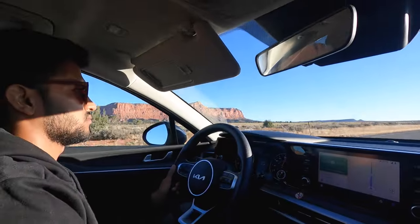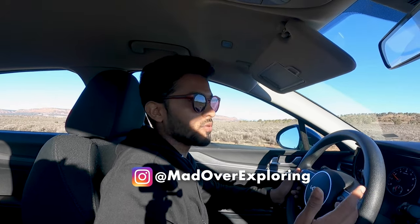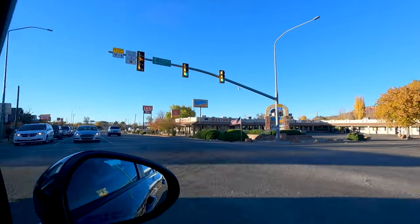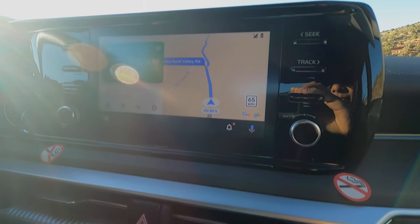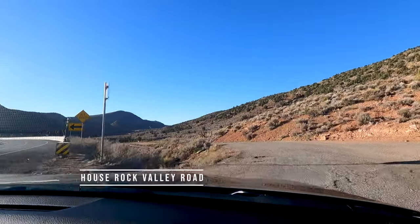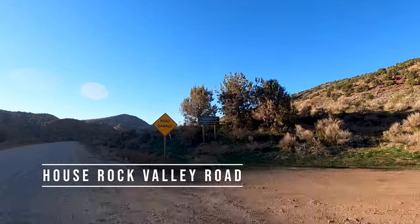As you saw in a previous video, Kanab is very central to so many other great adventures around, and The Wave is one of them. We left from there at around 8 a.m. We'll be driving 30 minutes on Route 89 — it's a paved highway — and once we reach House Rock Valley Road, that's where the unpaved road begins, which is going to be fun.